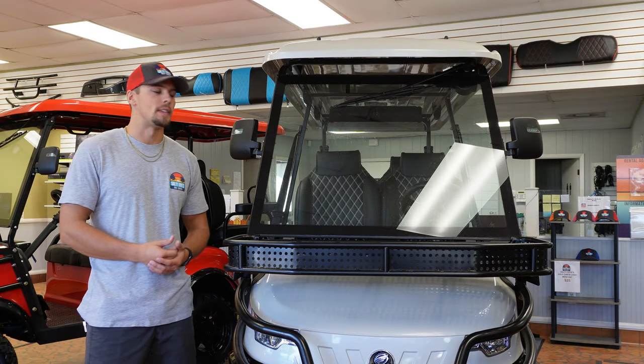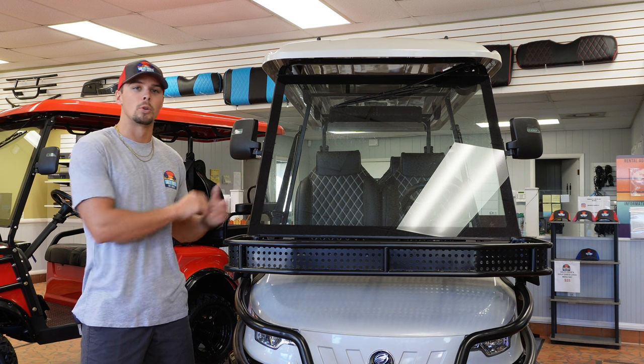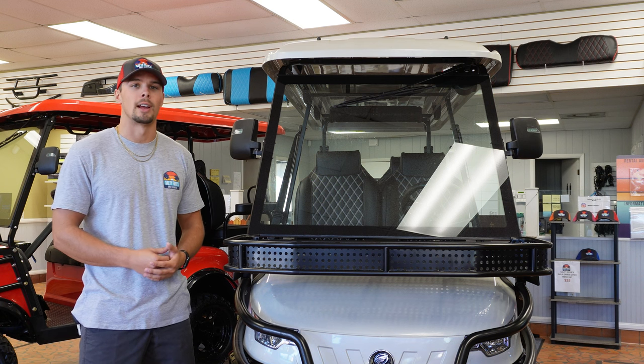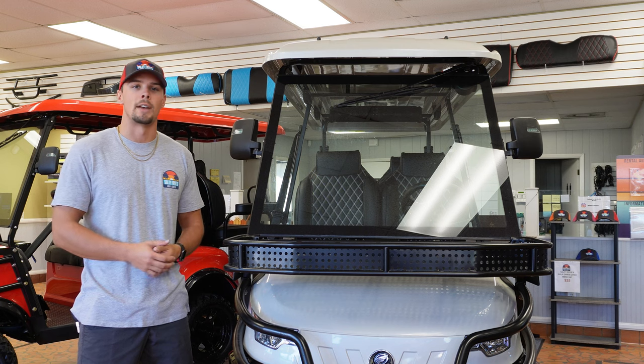Taking a closer look at these Epic carts from the front end, there is a full glass windshield that also comes with a motorized wiper blade. This is not required for LSV vehicles in South Carolina, but is required in North Carolina, so you can LSV your cart in either state.